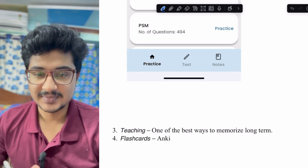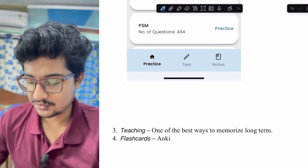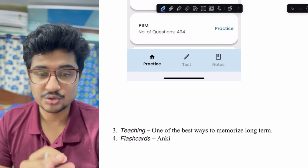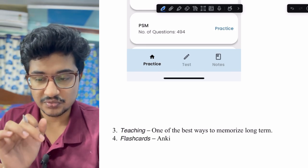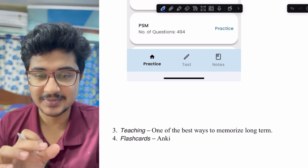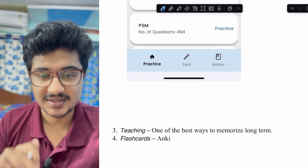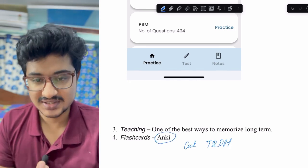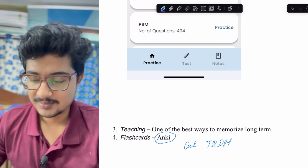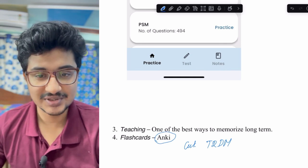For example, you write 'cutaneous manifestations of type 2 diabetes mellitus' on the front of the card, and on the back you write all the manifestations. When the flashcard appears, you recall all the points, then flip the card to see if anything was missed. During my own preparation I wasn't exposed to Anki, so I used other kinds of flashcards.